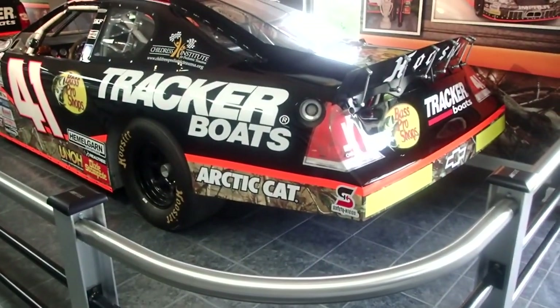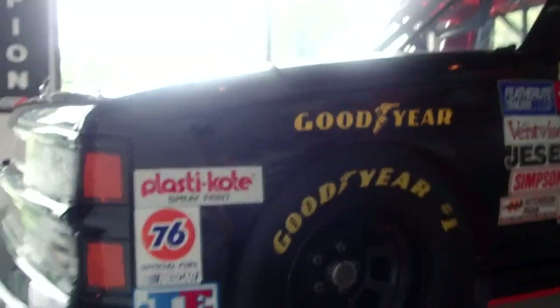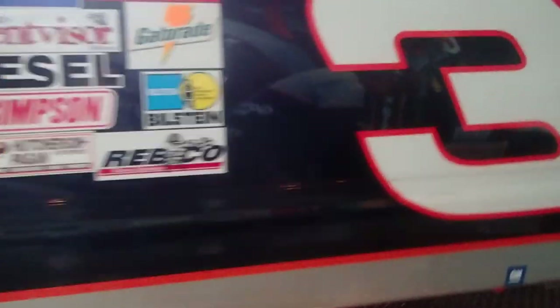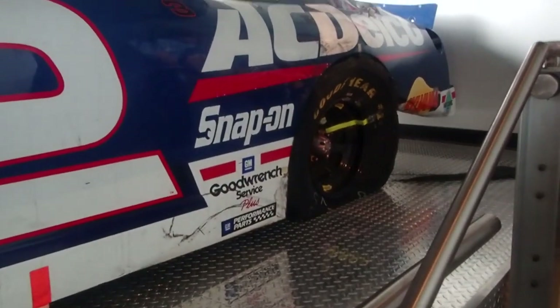Some Austin Dillon and Ty Dillon stuff going on here. So many vehicles — it's unbelievable. Championship cars going here, NRLR car championship cars. Mike Skinner — championship truck in '95. And kept as it was when it won the championship in 2001 with the blown tire — the Busch Series championship from Kevin Harvick, who blew the tires off the car.